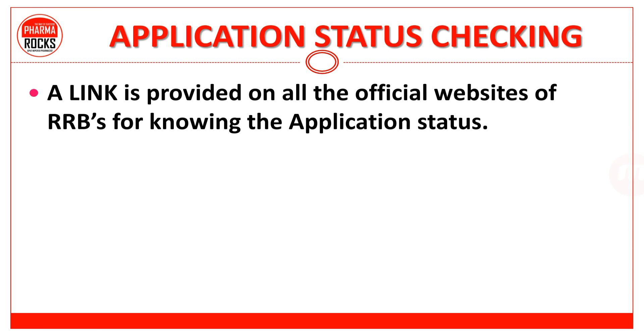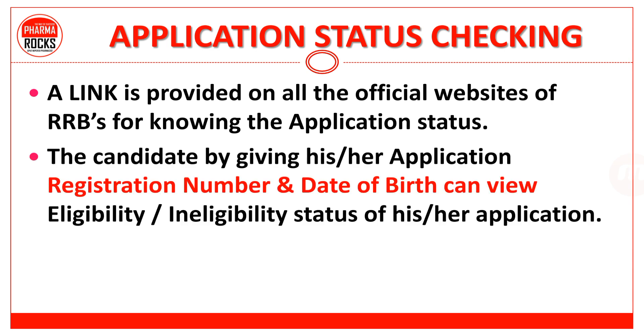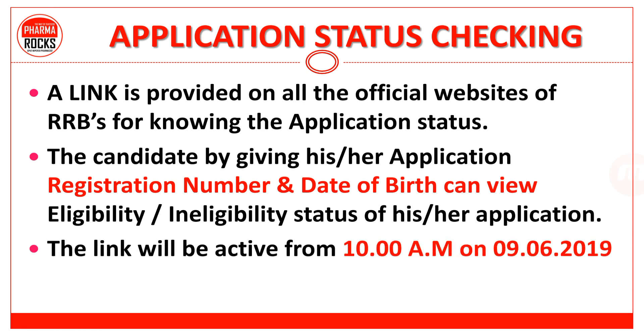A link is provided on all the official websites of RRBs for knowing the application status. The candidates, by giving their application registration number and date of birth, can view the eligibility and ineligibility status of their application. The link will be active from 10 a.m. on 9th of June 2019.